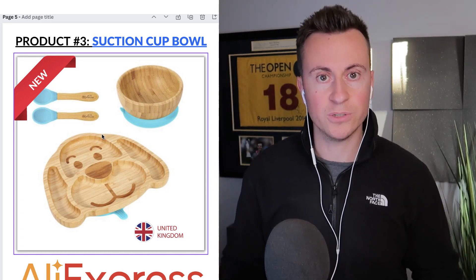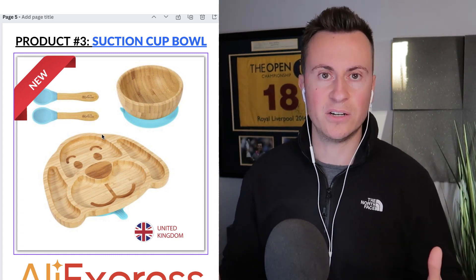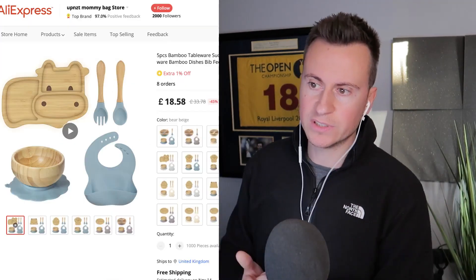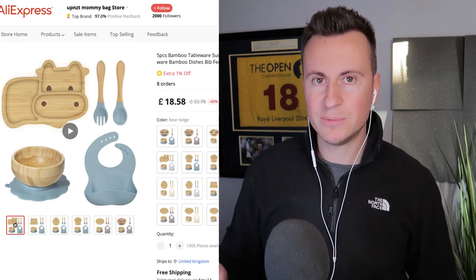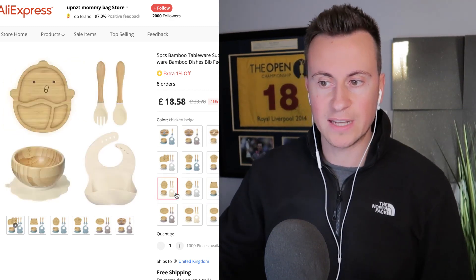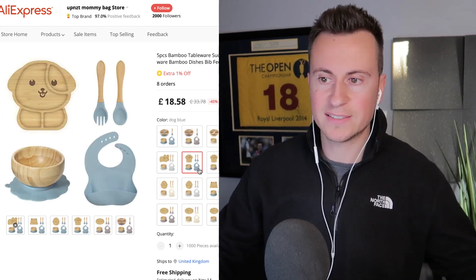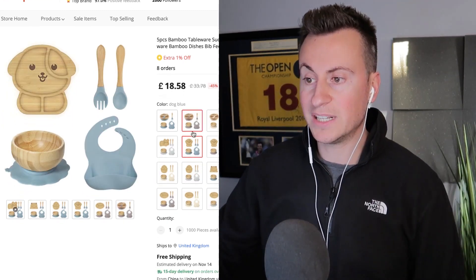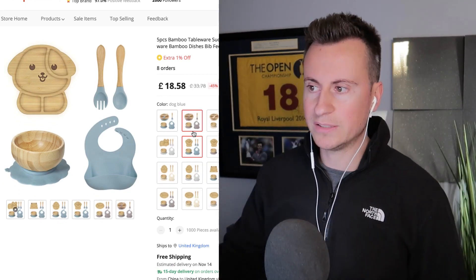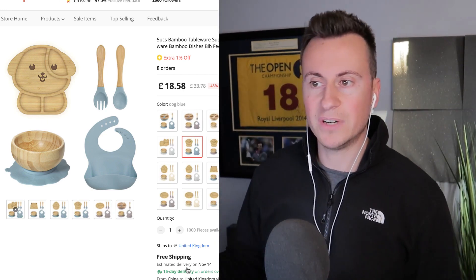This product fixes and solves that issue — it reduces mess and makes it easier for the child to eat. With it being bamboo, it also has that environmentally friendly bonus. On AliExpress this was the closest I could find, and it's actually more expensive to buy from AliExpress, which I love about this UK supplier — their prices are pretty good. It also has an on-time guarantee and 15-day delivery.